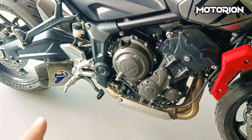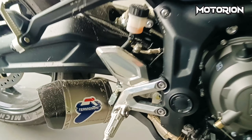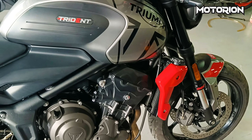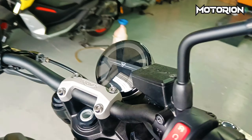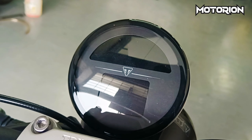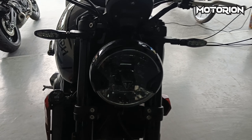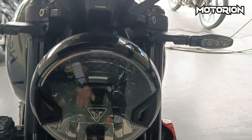Ito yung demo unit nila dito sa Wiltec Triumph — nakaopen na siya. Grabe guys, Termignoni shorty exhaust, then Nissin calipers dito sa harap — dual Nissin calipers.